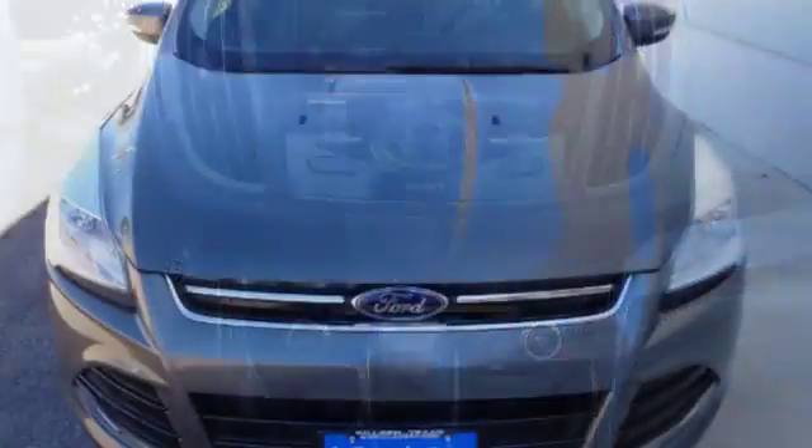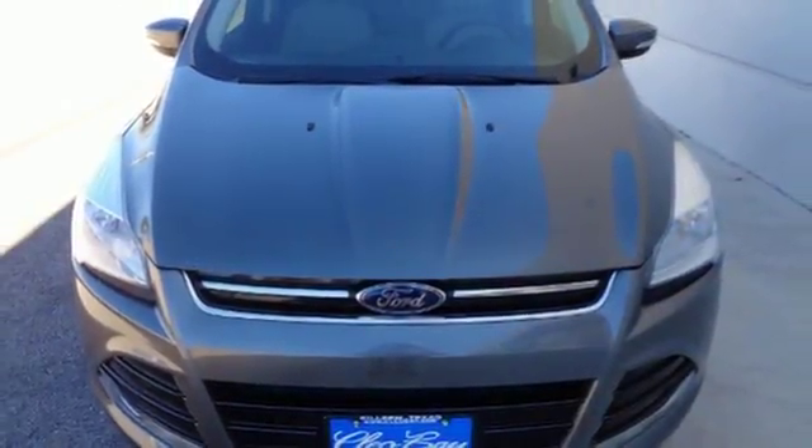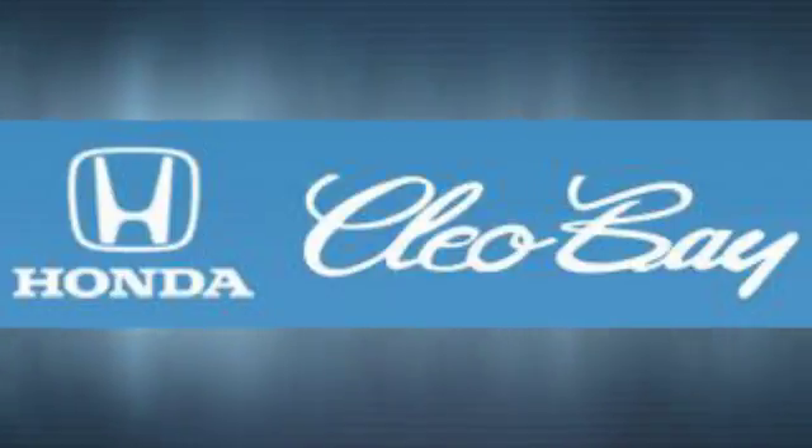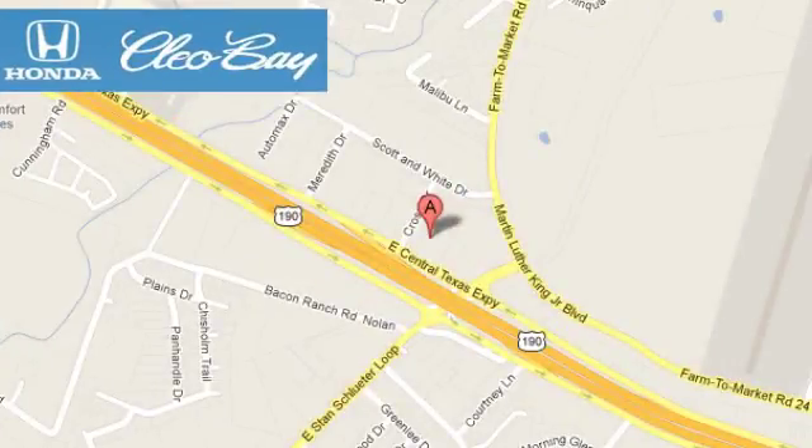Your family will love this Escape. See it for yourself today. Clio Bay Honda is one of the premier Honda dealers. We're conveniently located at 3907 East Centex Expressway in Killeen, Texas.